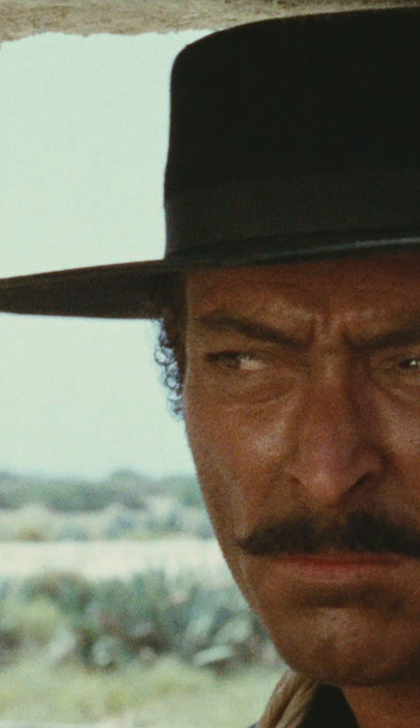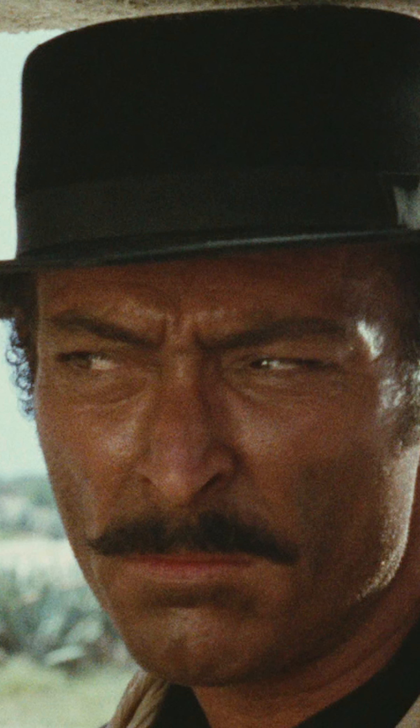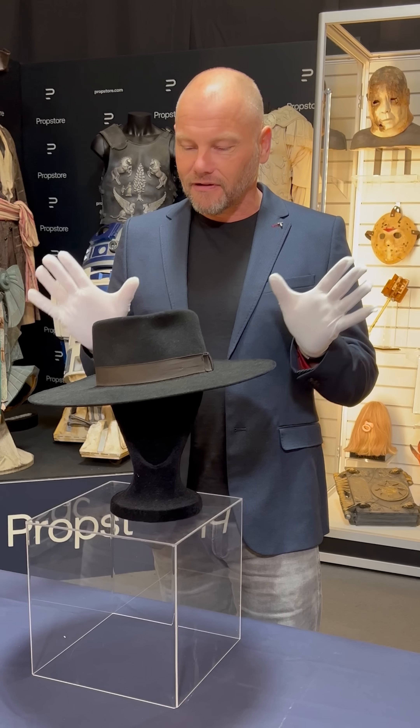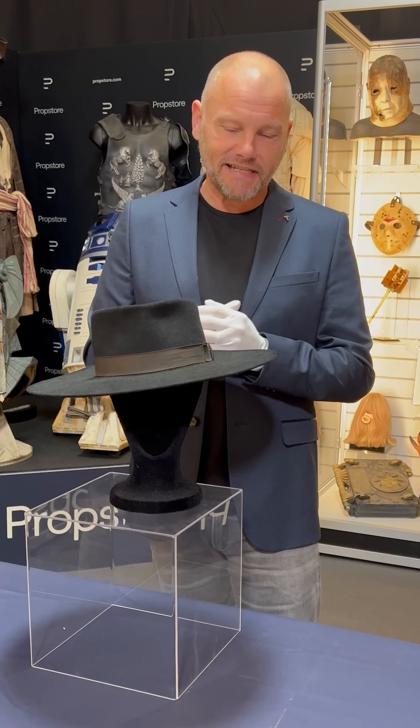Lee Van Cleef played the bad, and this hat featured throughout the film, also featured on all the posters and all the press photography. It's just an absolute icon of western cinema and I can't overstate how important this is.